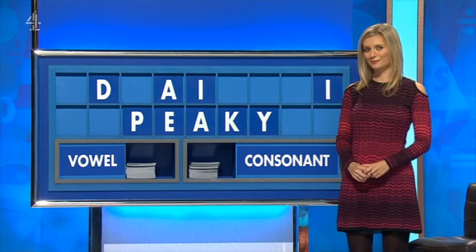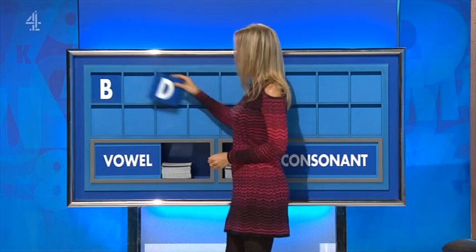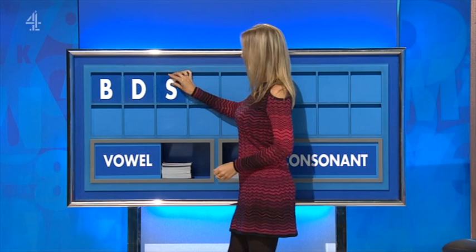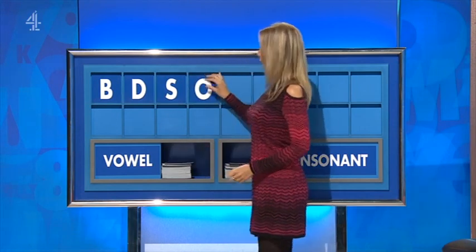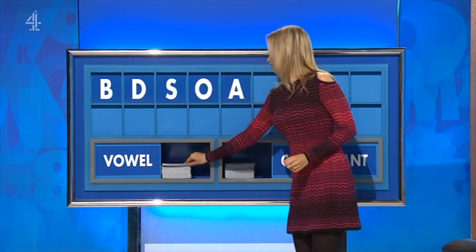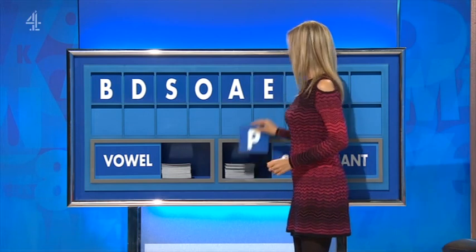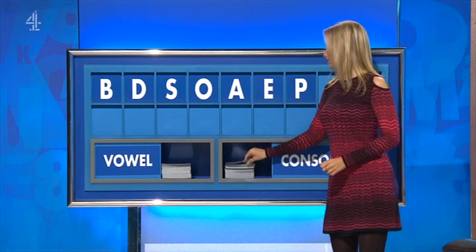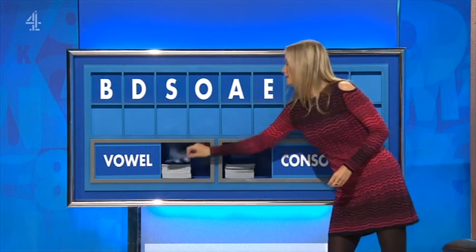Keypad. Key, please. Thank you. B. And another one, please. D. And a third. S. And a vowel, please. O. And another. A. And a third. E. And a consonant. P. And another consonant. H. And a final vowel. And a final U.